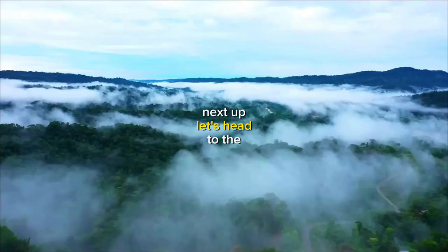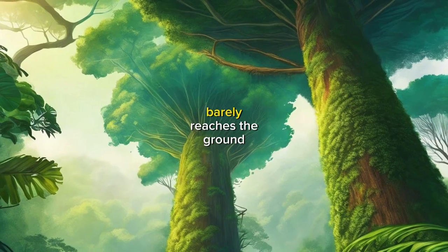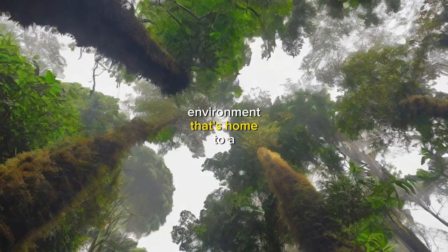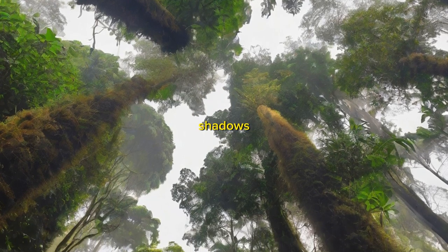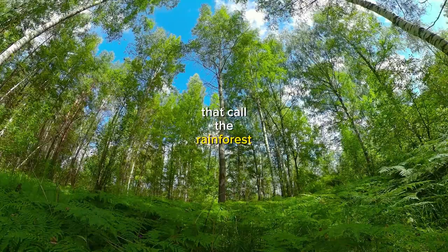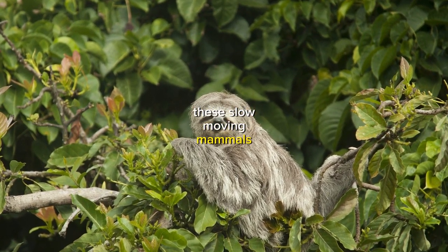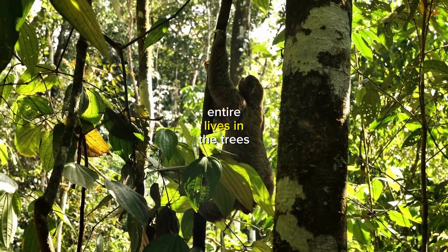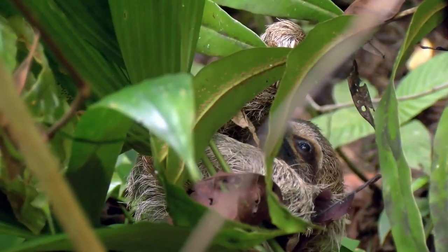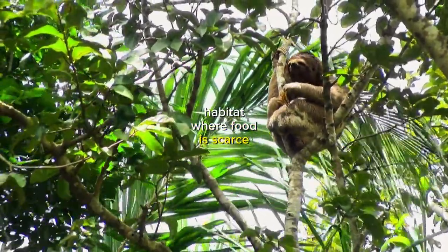Next up, let's head to the rainforest canopy, where the trees are so tall that the sunlight barely reaches the ground. This creates a unique environment that's home to a variety of animals that have adapted to life in the shadows. One of the most fascinating creatures that call the rainforest canopy home is the tree sloth. These slow-moving mammals have evolved to spend their entire lives in the trees, where they feed on leaves and fruits. Their slow movements help them conserve energy, which is essential in a habitat where food is scarce.